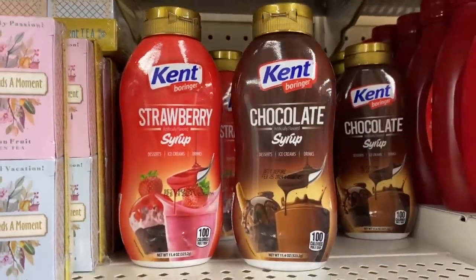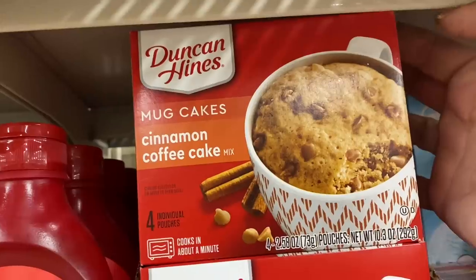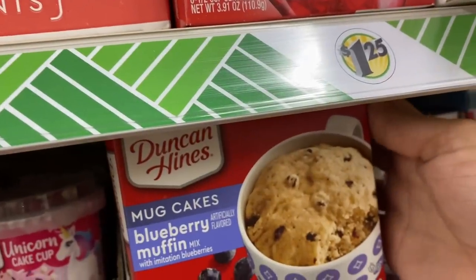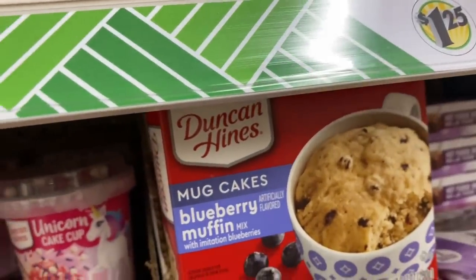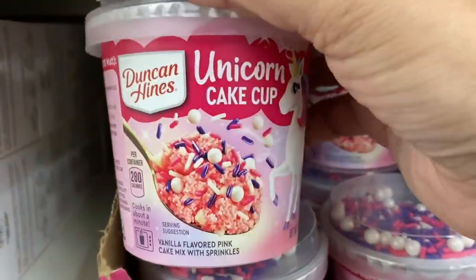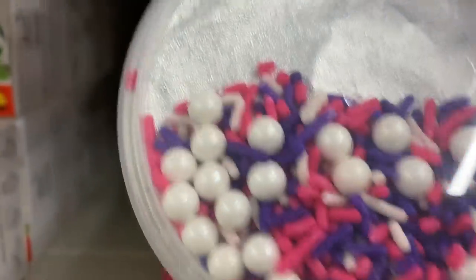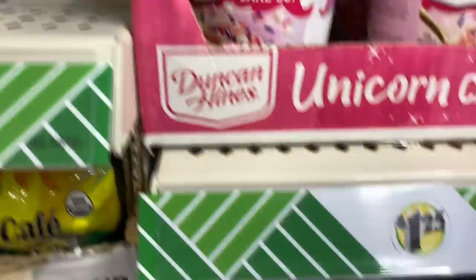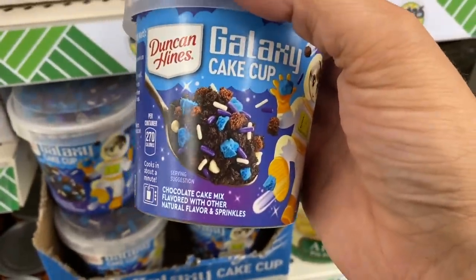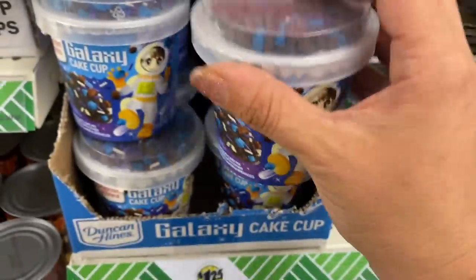Here's the chocolate. And look at all these mug cakes — they're back! Cinnamon coffee cake mug cakes, four-pack. Then we have blueberry muffin cake mug cakes. And look at these adorable little cake cups — this is a unicorn pink vanilla flavored cake with those beautiful sprinkles. It's almost worth it just for the sprinkles, honestly.